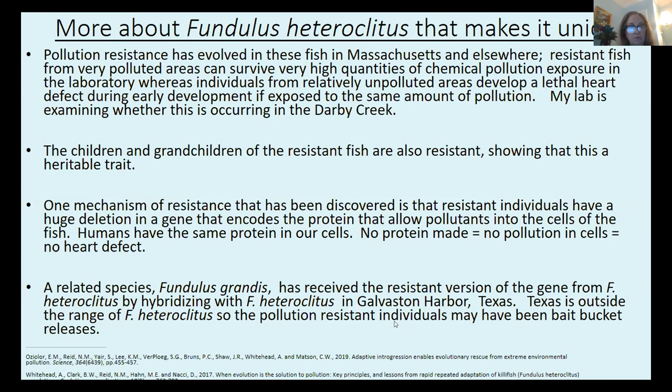To make the story even more interesting: there's a related species called Fundulus grandis that lives in Texas. Fundulus grandis has received the resistant version of the gene from Fundulus heteroclitus by hybridizing with Fundulus heteroclitus in Galveston Harbor, Texas — which is very polluted. By hybridizing with Fundulus heteroclitus, Fundulus grandis has been given the resistant version of the gene and is now resistant. Texas is outside the range of Fundulus heteroclitus, so the pollution-resistant individuals may have been bait-bucket releases. I'm happy to answer any questions about these really interesting stories at the end.